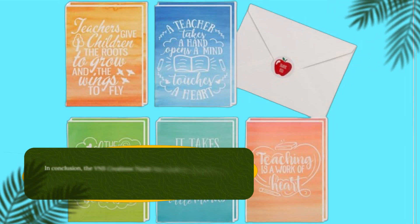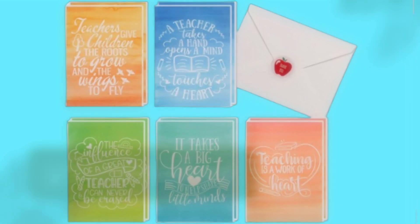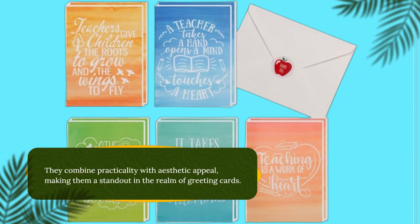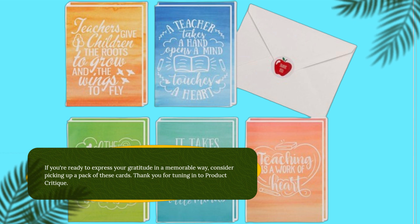In conclusion, the VNS Creations thank you cards for teachers are a fantastic choice if you're looking for quality, elegance, and meaningful designs. They combine practicality with aesthetic appeal, making them a standout in the realm of greeting cards. If you're ready to express your gratitude in a memorable way, consider picking up a pack of these cards.